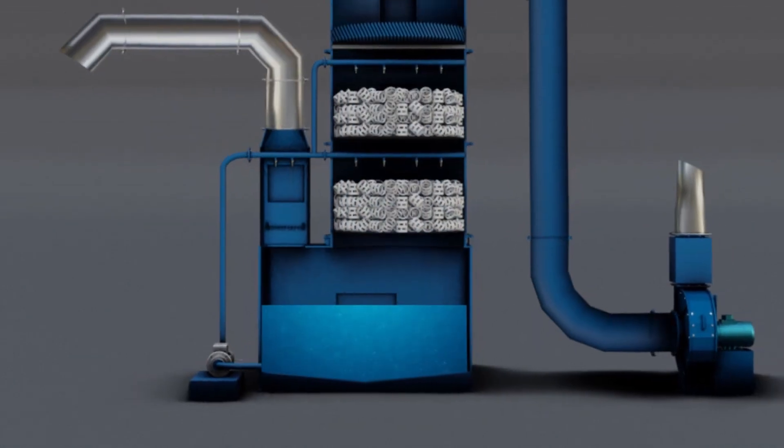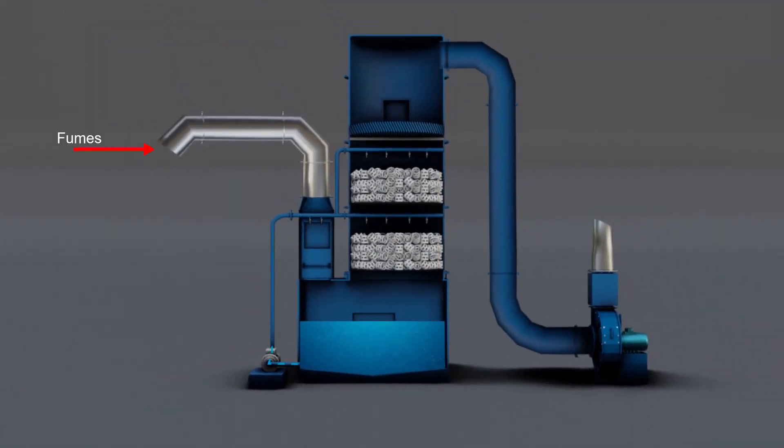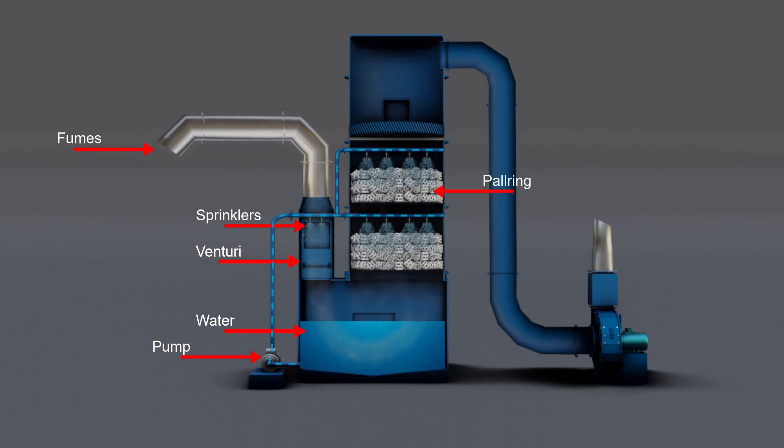The wet scrubber helps to purify and separate fumes from the air. The fume particles enter the wet scrubber through the inlet pipe, where water is sprinkled inside a chamber called the venturi. The fumes then enter the water, and only the lighter fumes escape from the above chambers.